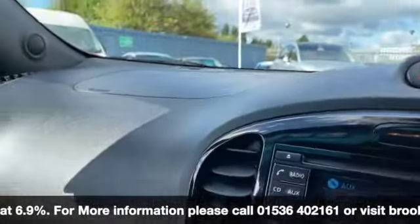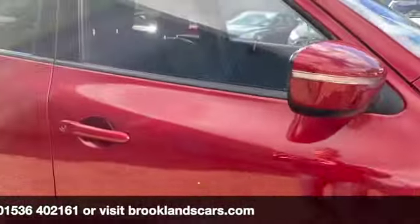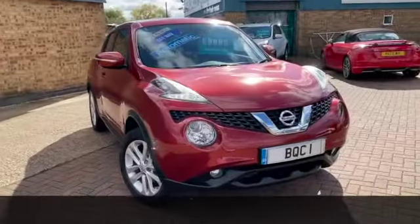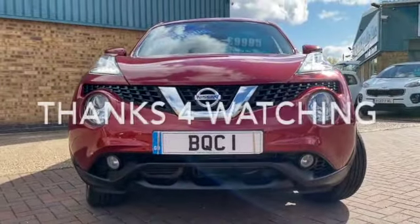We can do some fantastic finance options on this one, including taking your car in part exchange and using it as a full deposit. If you've got any questions or would like to book a test drive, please give us a call on 01536 402 161. We can make sure the car is still available — it's been thoroughly cleaned so it's nice and safe for your visit. Thanks for watching and stay safe.